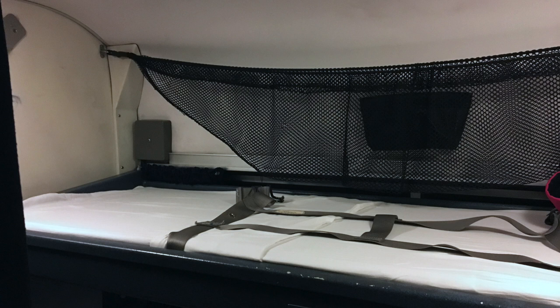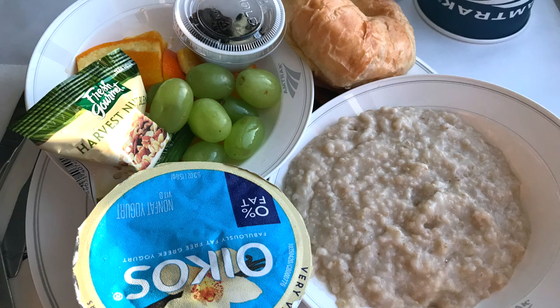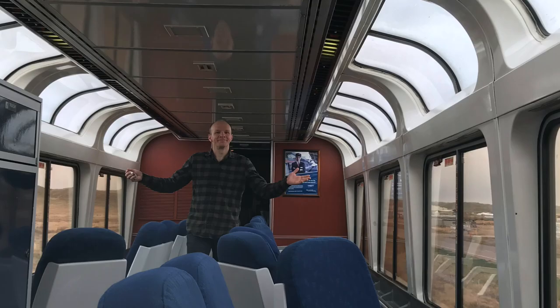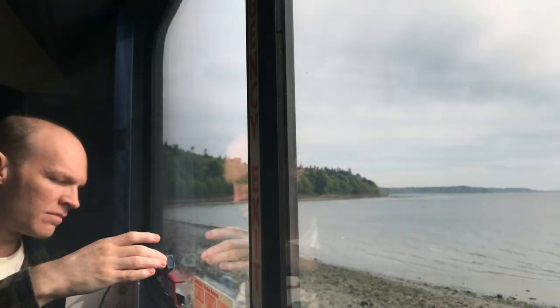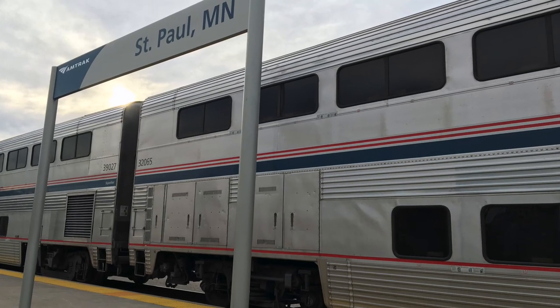So that wraps up our tour of Amtrak's Superliner Roomette sleeper accommodations. It's a step up from sleeping in coach seats because you can lie down and have privacy, and all your meals are included. The space is small, and during the day many find that hanging out in the much roomier observation car is more fun — most passengers probably go back and forth. You have the time on Amtrak to relax and hang out wherever you want, whenever you want. Overall, I've enjoyed my times in the Superliner Roomette — I like the amenities and sense of personal space and will certainly use them in the future. Thanks for watching! Check out my other videos for travel tips, stories from my own travels, and my experiences as a Type 1 diabetic wanderer. See you on the rails!